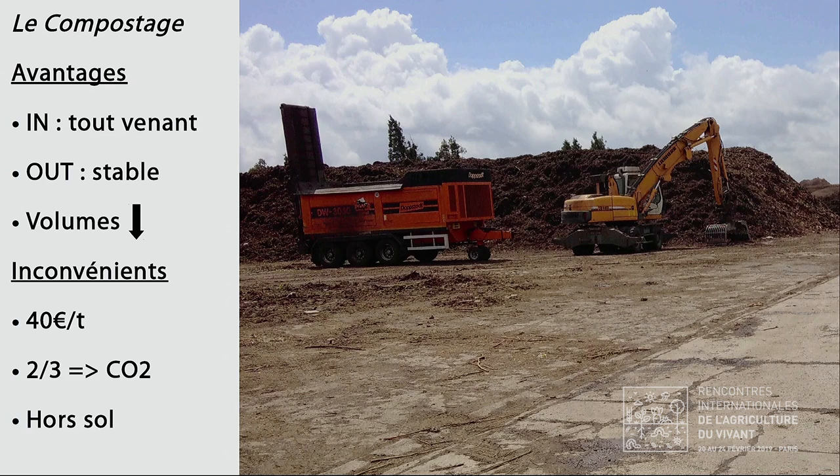Il y a des avantages et des inconvénients à tout. Le compostage permet de prendre du tout-venant, un mélange de matière, et de sortir quelque chose de stable et d'homogène facile à utiliser en agriculture — ça réduit aussi les volumes de matière. Mais le compostage est paradoxal : on imagine nourrir la vie du sol, alors qu'on fait un processus hors sol en concentrant des éléments nutritifs par perte de carbone. On émet deux tiers du carbone sous forme de CO2, ce qui est paradoxal si l'objectif est de nourrir le sol.